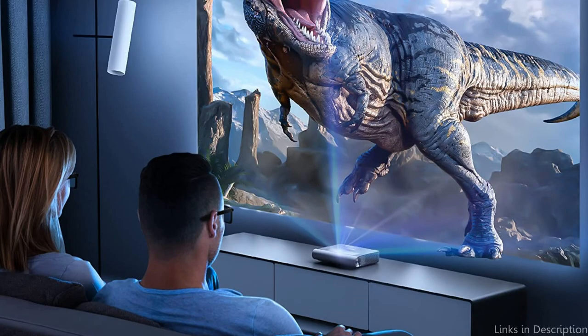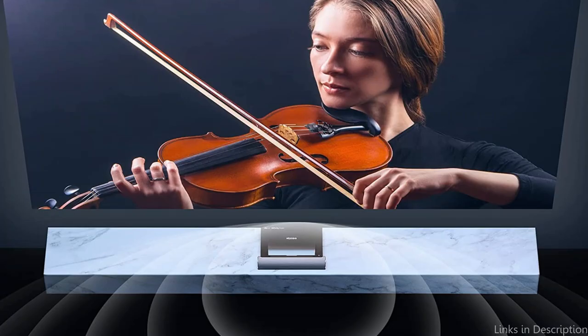So these are some of the best 3D projectors to buy. If you enjoyed our video, leave a like and subscribe to my channel for future updates.